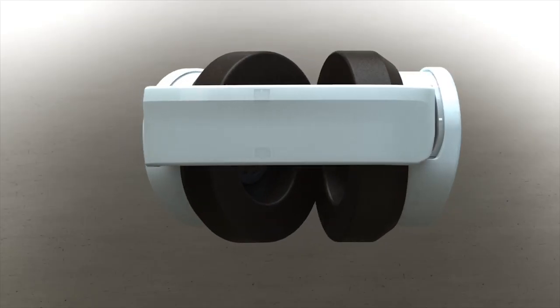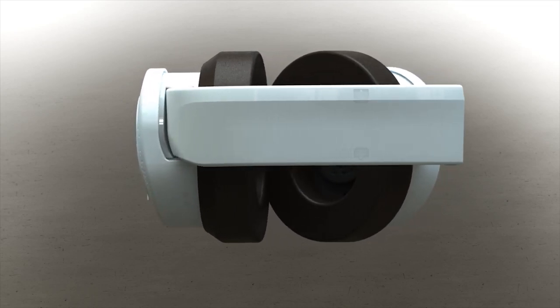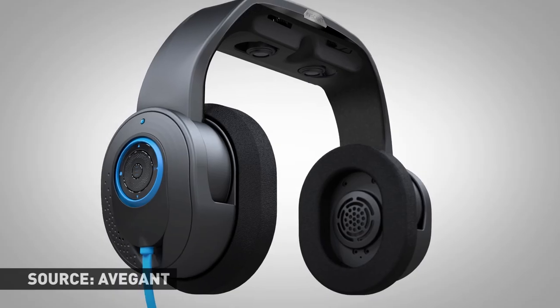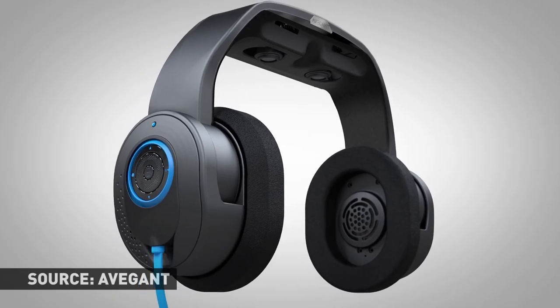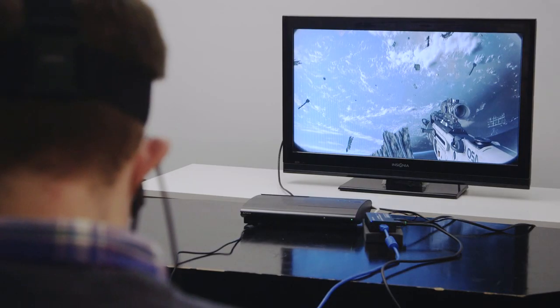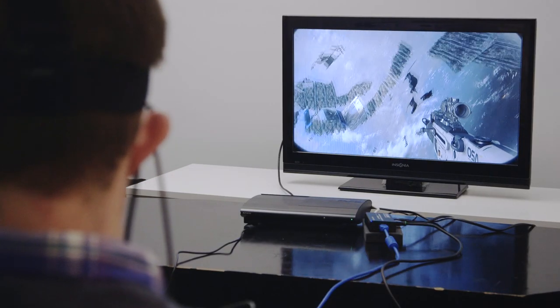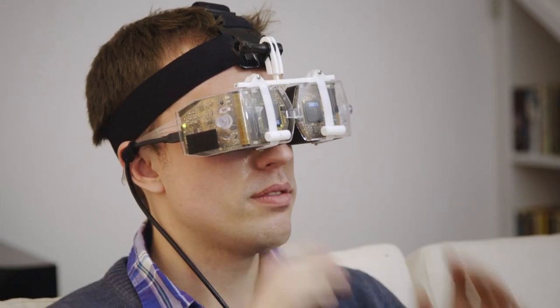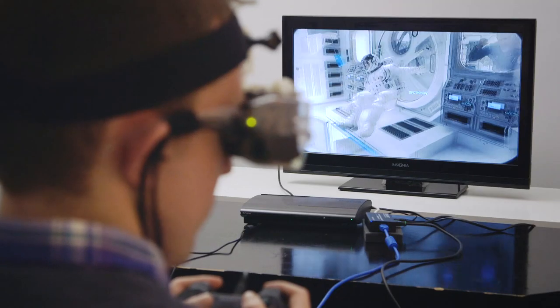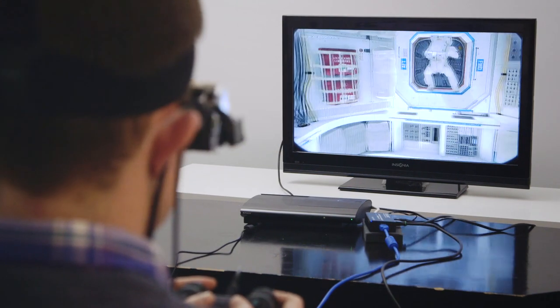The Glyph looks like a set of headphones — it actually is a set of headphones — until you flip the band down over your face. That's when you'll start seeing movies, games, and whatever else you can think of. I haven't used the Glyph itself, but I've tried two different prototypes, and all it took was plugging in a phone or a PlayStation 3 to get it working. It's designed to be totally plug-and-play. Life of Pi played in perfect 3D without being adapted at all, and in Call of Duty Ghosts, my head was mapped to the right joystick — when I turned, my character did too.